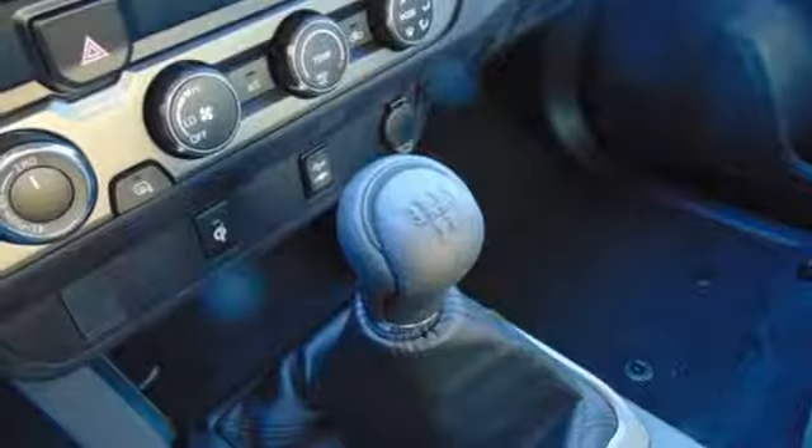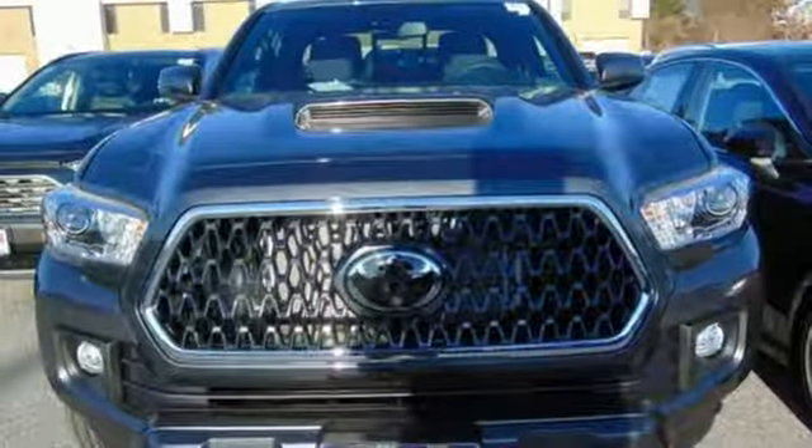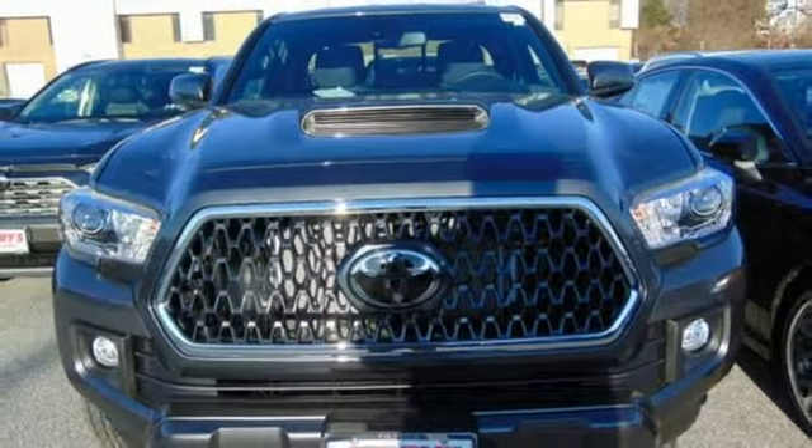Trailer hitch receiver, four-wheel drive, auto-dimming rear view mirror, and voice activation. Stop in for a test drive and make it yours today.